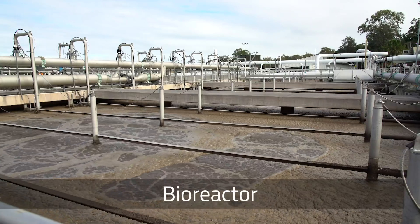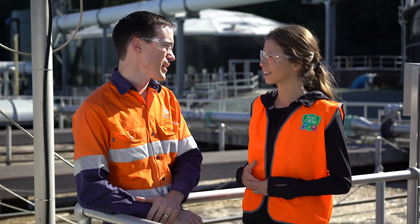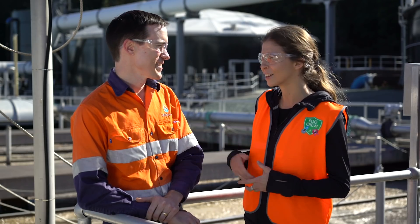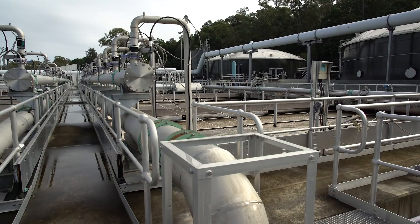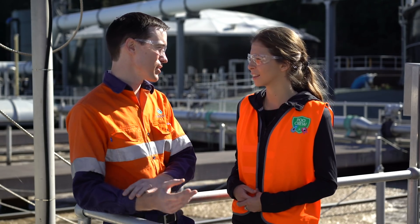Some bugs need air, like we have behind us here, so we bubble air through for them. Some bugs need time to hang out where there is no air, so that's what the anaerobic and anoxic zones are for. What exactly are anaerobic and anoxic? Anoxic means presence of nitrate but no air. Without the combination of an aerobic process and an anoxic process, you couldn't remove the ammonia that's coming in the wastewater to nitrate, and then nitrate off to nitrogen gas.